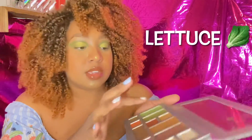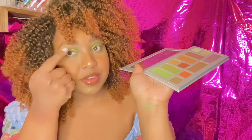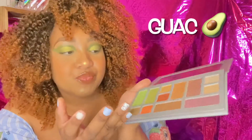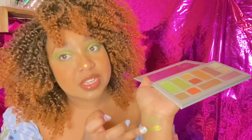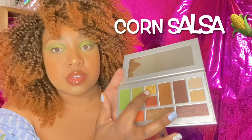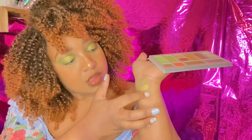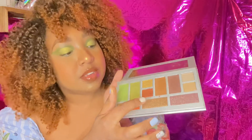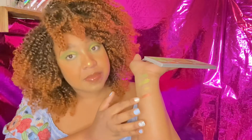The first color is Lettuce, and I actually have that on — it's just a matte green. Now we're going to dip into Guac, which is a shimmery green. I don't really know what to compare it to, but that one is what's on my lid. Really pretty. We're going to go into Cora Salsa, which is a really pretty gold shimmer. The next shimmer is called Mao Salsa — it's like a copper shimmer. Really cute.